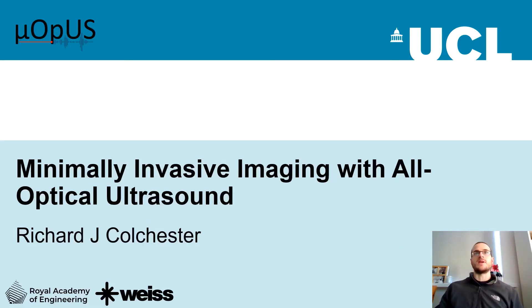Hi. Firstly, I'd like to thank Adrian and Erwin for organising this symposium. I'm Richard Colchester, Royal Academy of Engineering Research Fellow at University College London, and I've been developing all-optical ultrasound devices for use in minimally invasive surgery, and that's what I'm going to speak to you about today.